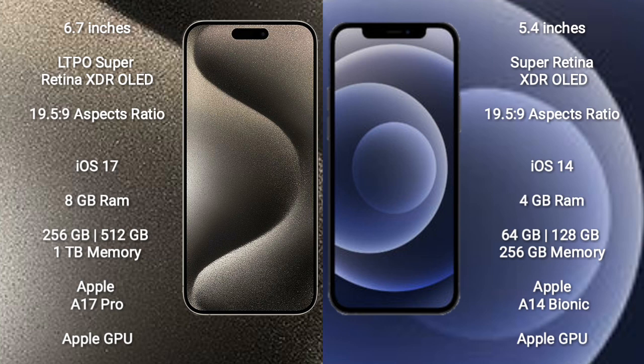iPhone 15 Pro Max runs on the iOS 17 operating system. iPhone 12 mini runs on the iOS 14 operating system.